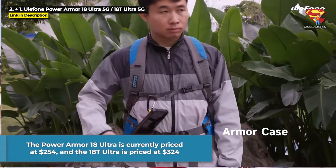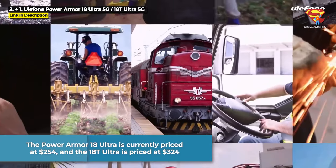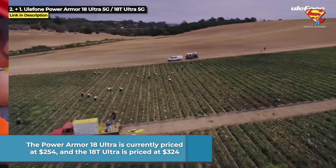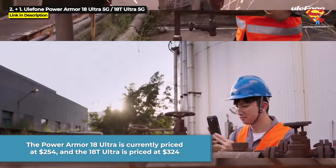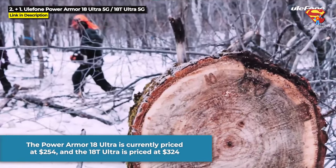The Power Armor 18 Ultra is currently priced at $254, and the 18T Ultra is priced at $324. But those prices could change, so hit the links in the description below to get the most current prices and to purchase one.